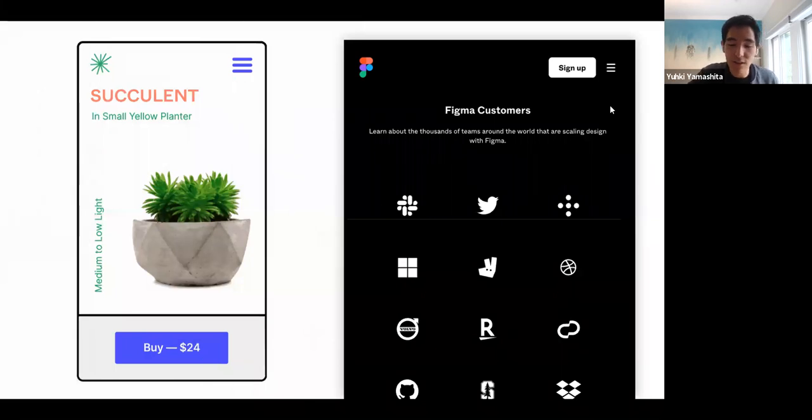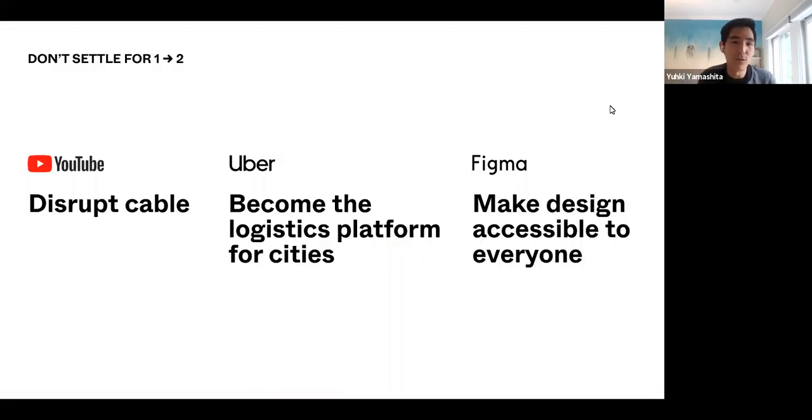One of the things I've noticed is that each of these different companies had a leader that was really interested in doing more than just taking the product from one to two — they didn't want to be iterative, they had much bigger ambitions. At YouTube, it wasn't enough just to build a really successful video platform; the company really wanted to fundamentally disrupt cable. At Uber, it wasn't just enough to displace car ownership; we really wanted to become the logistics platform for entire cities. And at Figma, we've been making a tool for design, but what we really want to do is make design accessible to everyone.